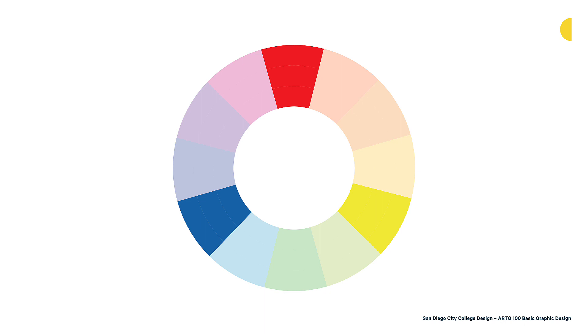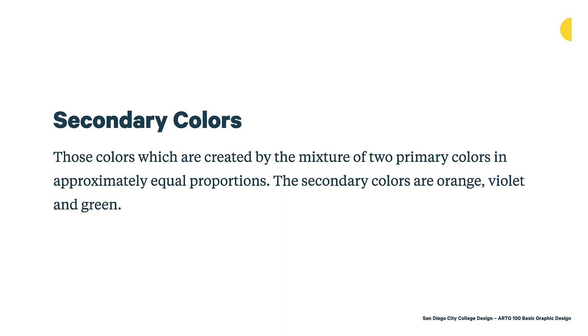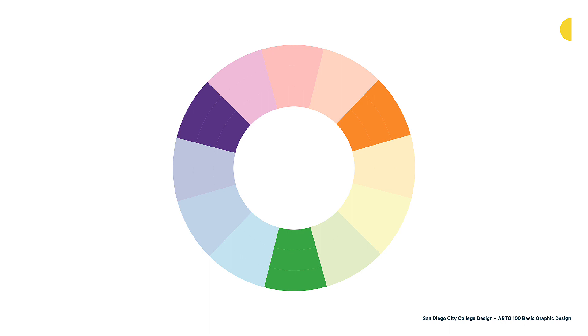Then we have secondary colors — those created by the mixture of two primary colors in approximately equal proportions. The secondary colors are orange, violet, and green. You'll notice again they're equidistant on the color wheel, which really helps us see the relationship between them. You can start seeing which colors combine together to make them — violet is in between red and blue because red and blue mixed together make violet.